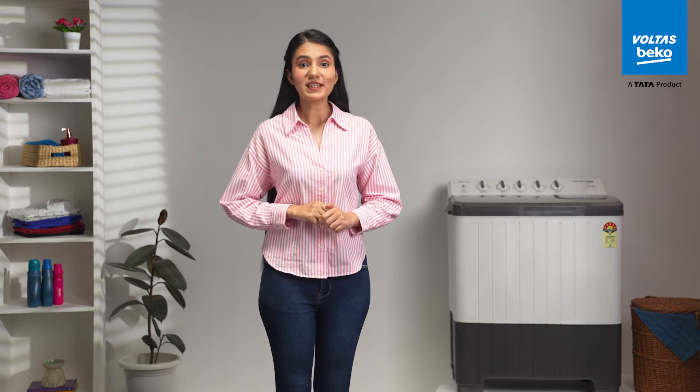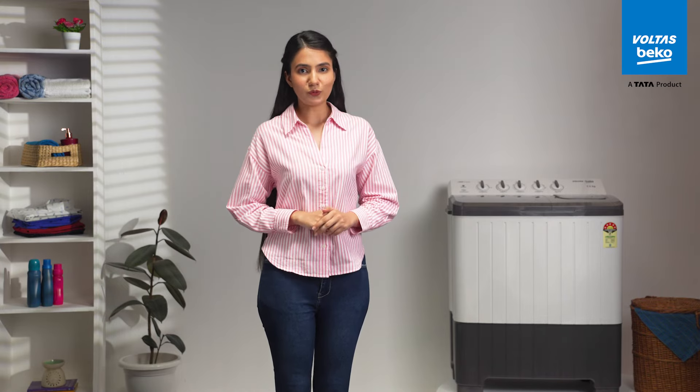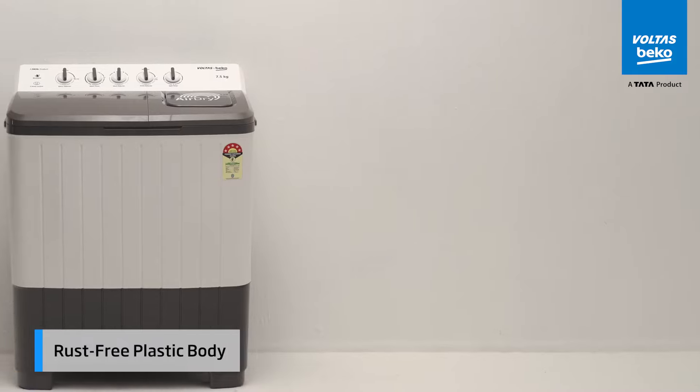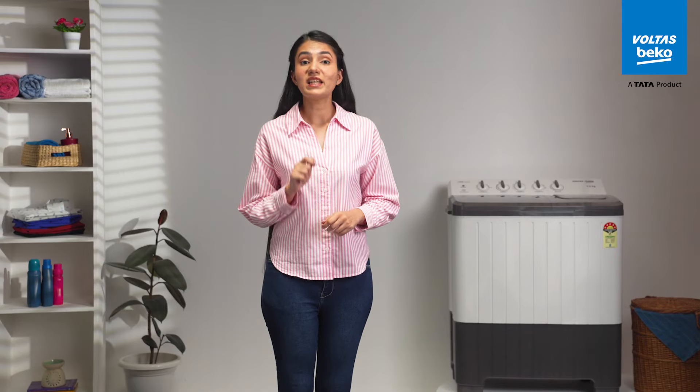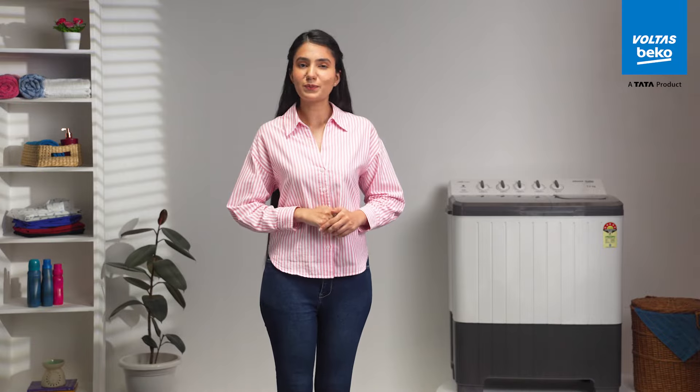Durability is key, especially when every penny counts. The rust-free plastic body ensures the washing machine isn't just a purchase — it's an investment in your home that's built to last.